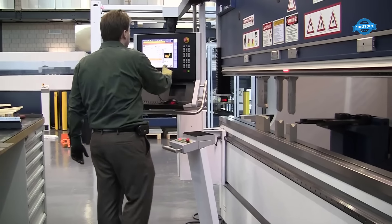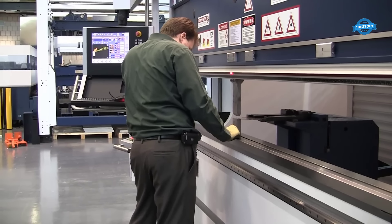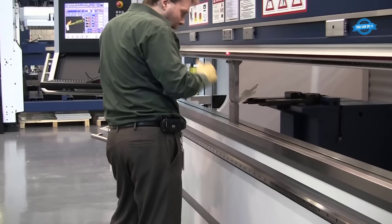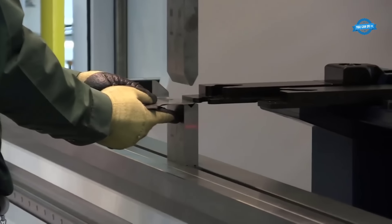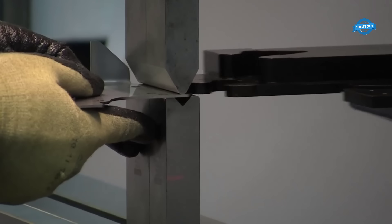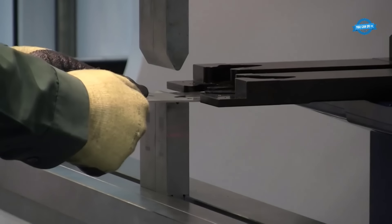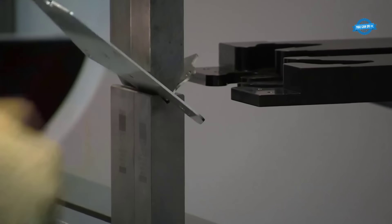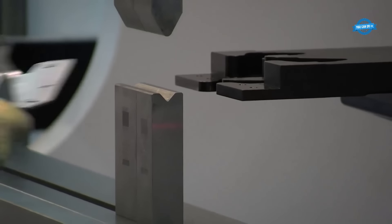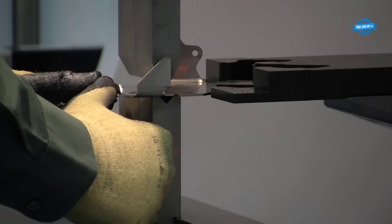One of the remarkable features of the TRUMPF TRU-BEND 5000 press brake is its ability to bend three different parts with three different tool setups in under five minutes. This impressive capability significantly enhances overall productivity, allowing operators to accomplish more tasks in a shorter amount of time. By eliminating manual tool changes and reducing setup times, the TRU-BEND 5000 streamlines production and boosts efficiency.